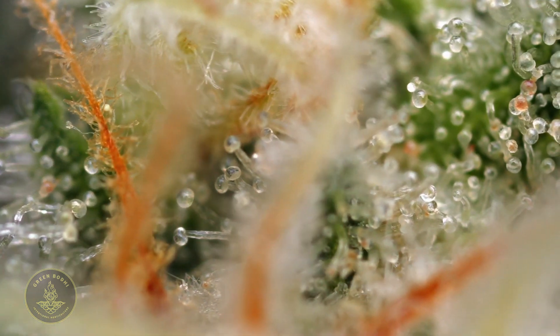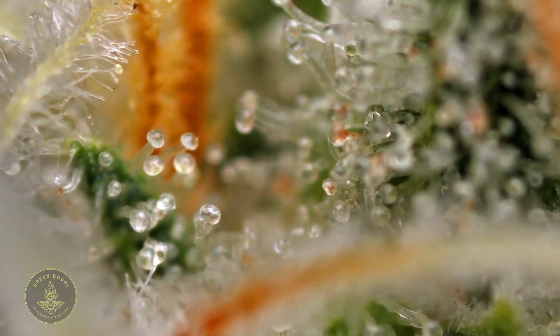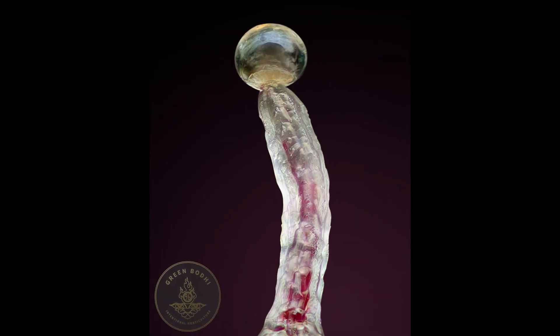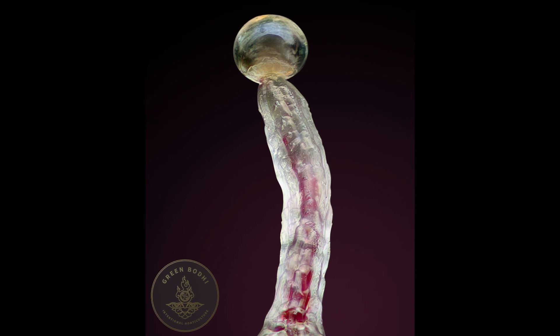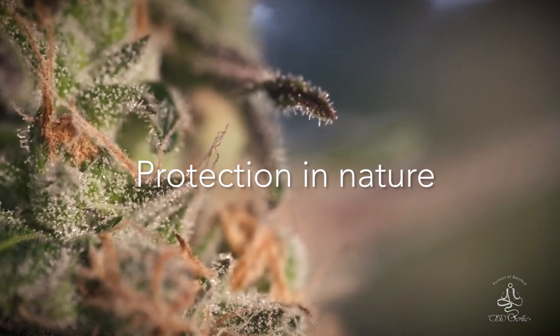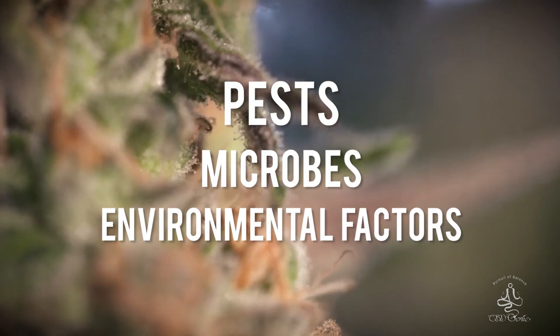Within these glandular heads, also known as captate, you will find secretory cells. So theoretically that's where the precursors of cannabinoids and terpenes are synthesized. The purpose of these compounds is for protection in nature from pests and microbes and environmental factors.